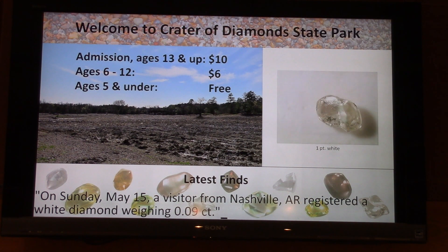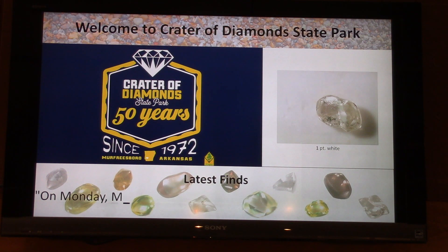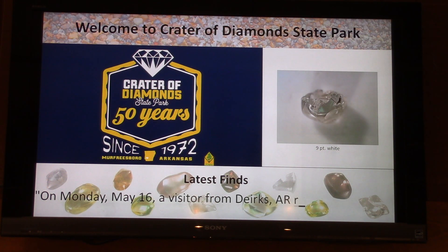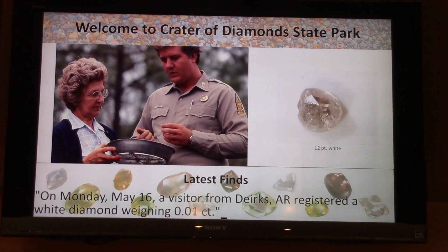Yes, there is a Nashville in Arkansas and there's a Murfreesboro in Arkansas — same as in Tennessee. On Monday, May 16th, a visitor from Burnett, Texas registered a one-point white.